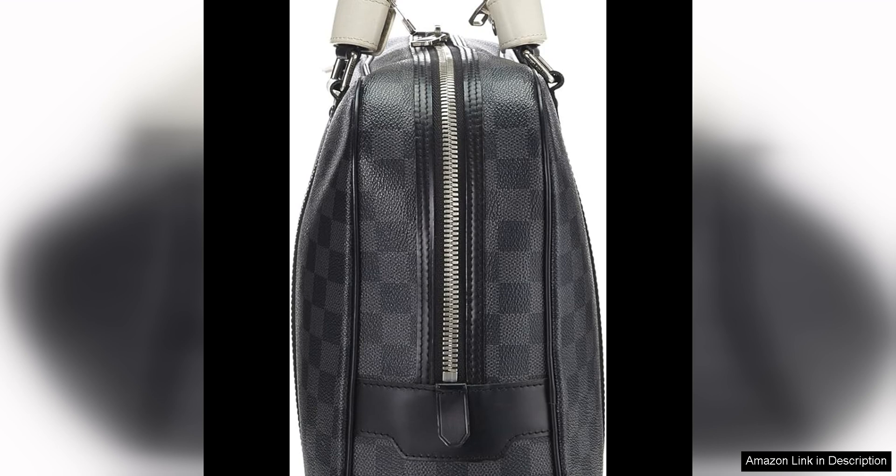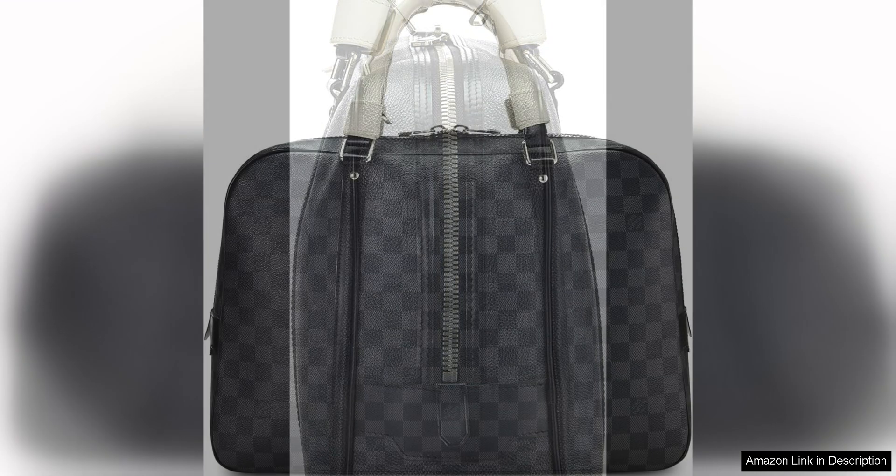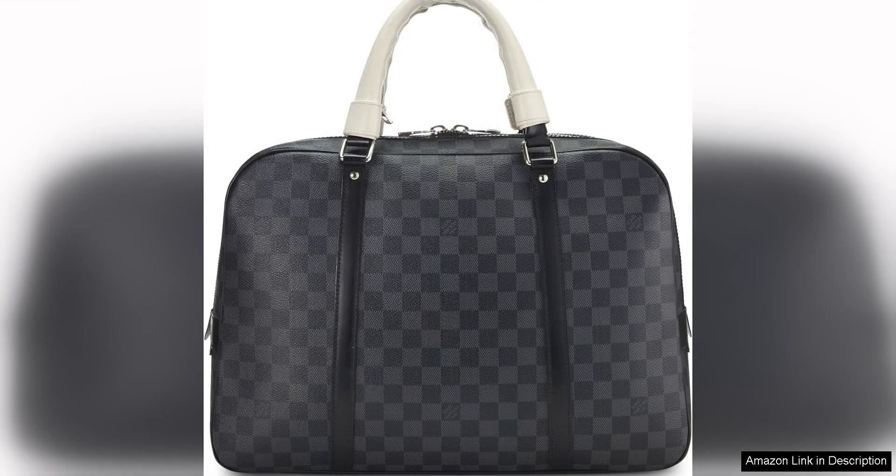The briefcase also features multiple compartments and pockets, allowing you to stay organised and keep your essentials within reach. Whether you need to carry a laptop, tablet, documents, or other personal items, this briefcase has ample space to accommodate all your needs.